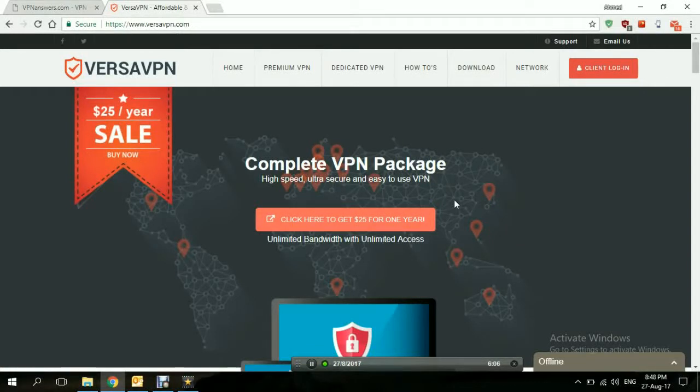Hi, today's video will be reviewing VersaVPN. VersaVPN is a VPN service, or virtual private network service, that was launched in 2010 and they are based in Manila, Philippines. Ever since they started, they've been expanding their network, adding new features to ensure full online security, online privacy, and online freedom to all their users. Compared to other big names in the market, VersaVPN might not be as big or as popular, however it has made a really good name for itself ever since it started.